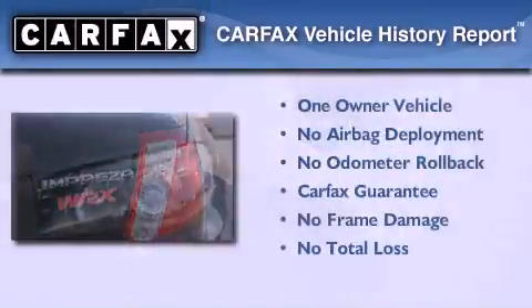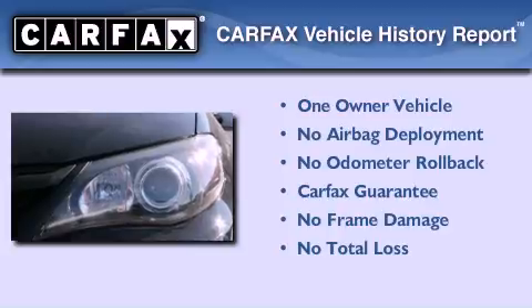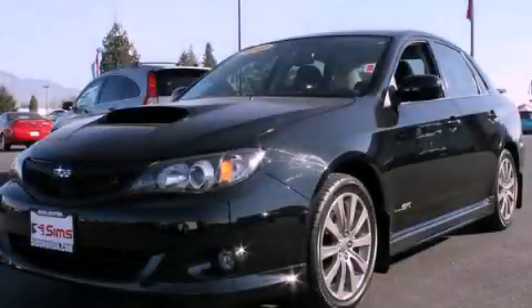This Subaru has had only one owner, and it qualifies for the Carfax buy-back guarantee. Please call today to reserve this vehicle for a test drive.